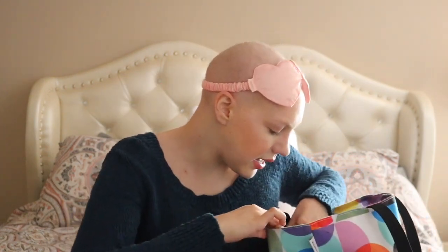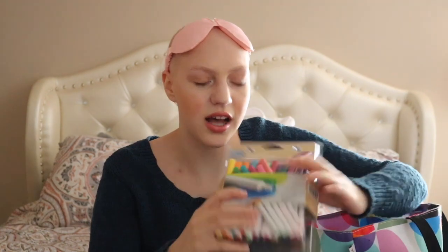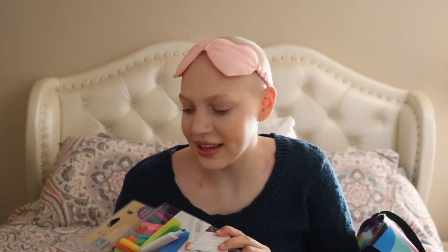The next thing is this pack of coloring supplies, because I like to keep colors in there to color in some coloring books that friends have given me. It's always a really nice and fun thing to have — it gives me lots of colors to choose from.